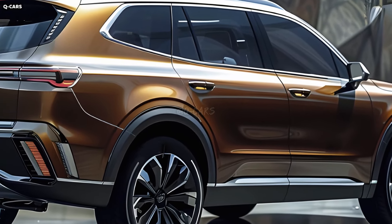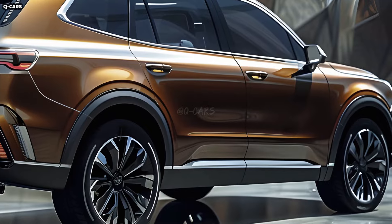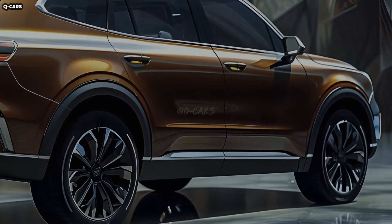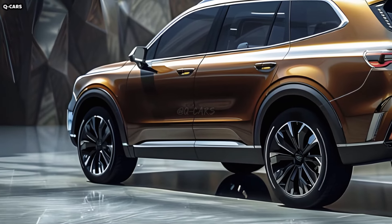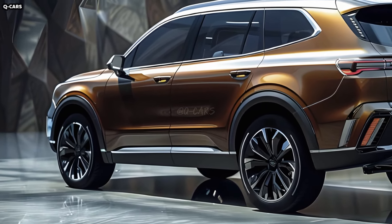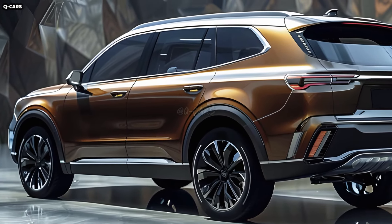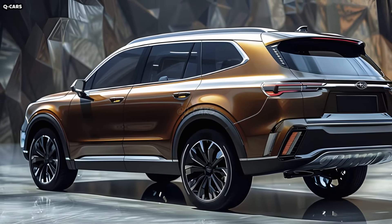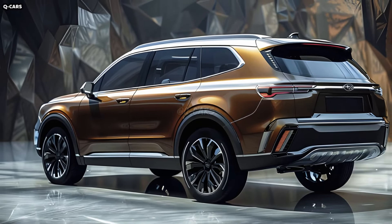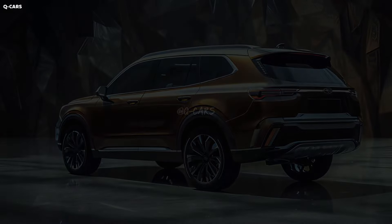The Ascent has a robust and athletic appearance due to its high beltline and prominent wheel arches, which define its side profile. That it can handle both urban driving and off-road activities is highlighted by this design choice. The design is given depth and motion by the sharp, flowing character lines that run along the sides, complementing the Ascent's contemporary design and improving its aerodynamic profile.